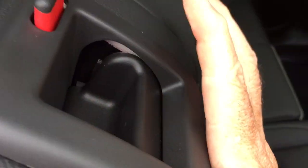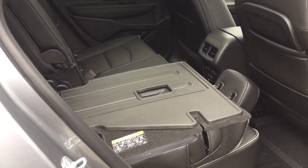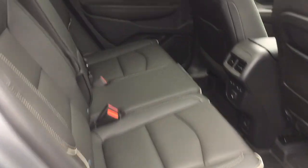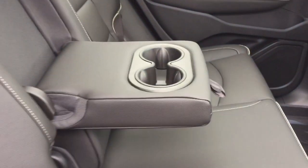You can fold the seats down just by grabbing this tab — one hand, that's all it takes. Soft-touch materials, wood grain trim details, and tinted glass throughout. And the seat goes back into position with one hand as well. You also have the fold-down armrest with cup holders.